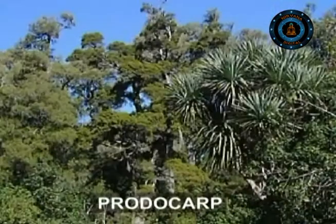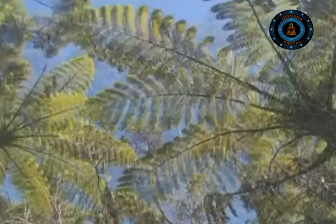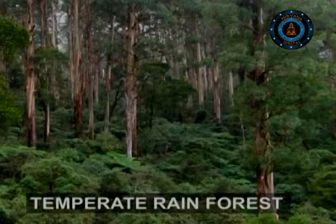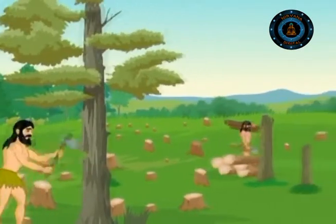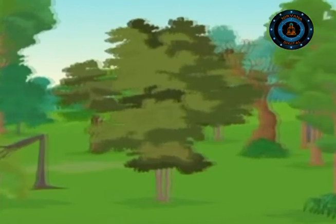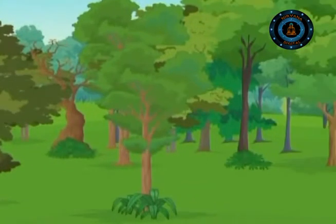Strange prehistoric trees such as podocaps and tree ferns make up the temperate rainforest of New Zealand. People have cut down most of the forest hundreds of years ago, but some patches still survive even today.